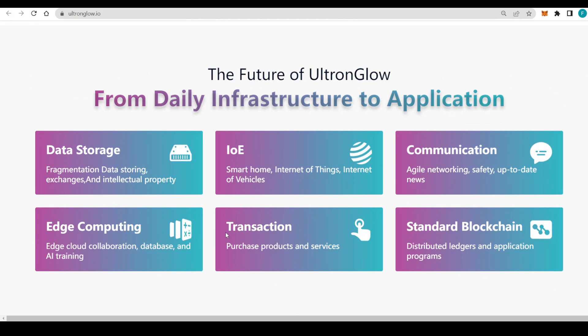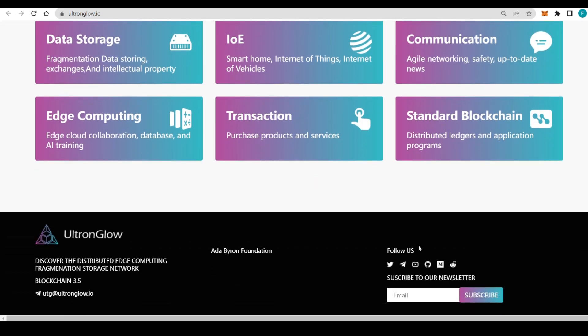In the future of Ultron Glow, we have data storage, IoE communication, edge computing, transactions, and a started blockchain all laid out. At the bottom of the page there are socials — Twitter, Telegram, YouTube, GitHub, and Medium — which I strongly encourage you to check out to stay on top of everything happening with the project. You can also sign up to the newsletter by entering your email.